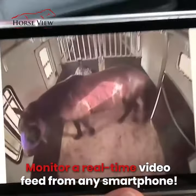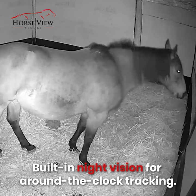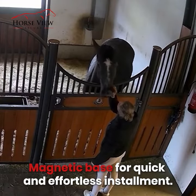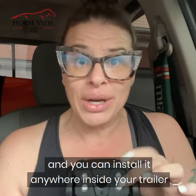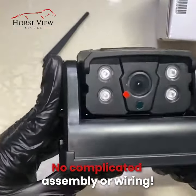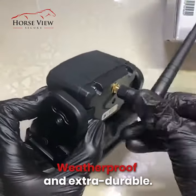Monitor a real-time video feed from any smartphone. Built-in night vision for around-the-clock monitoring. Magnetic base for quick and effortless installing — you can put it on any surface and install it anywhere inside your trailer from any angle you want to monitor your horses. No complicated assembly or wiring. Weatherproof and extra durable.